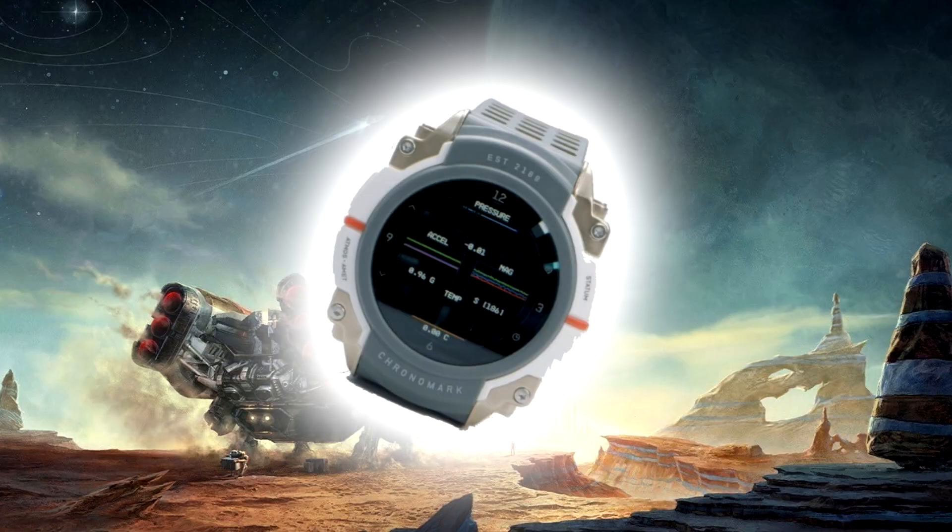Some Collectors Edition buyers are reporting problems with Starfield watches dying after a month. Starfield was released on September 6, and some players bought the special edition even before the release. The Constellation Edition version of the game from Bethesda sold for $300. The set included a watch stylized as the one handed to the protagonist at the beginning of the game, and it can safely be considered the most important element of the special set.